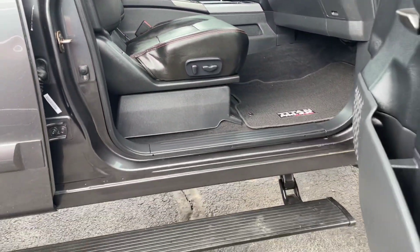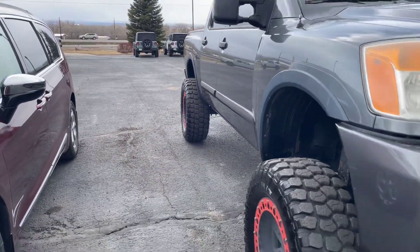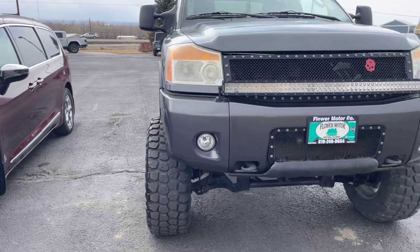It does have the power passenger seat also. Any other questions on this vehicle, let me know. Thank you.